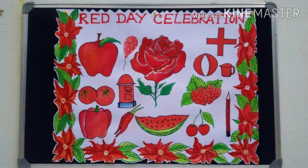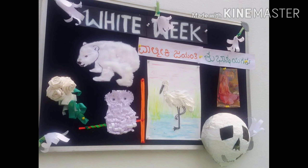This is when we celebrated Red Day, and we only ate red things on that day. We celebrate white every Friday, and we only drank white drinks like milk.